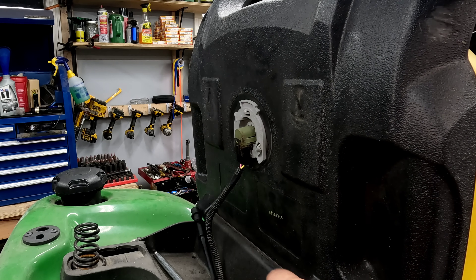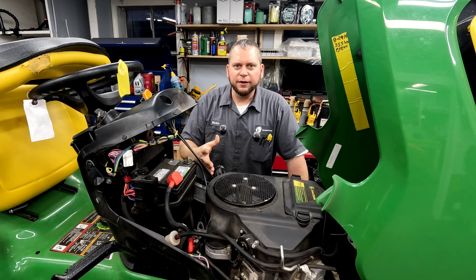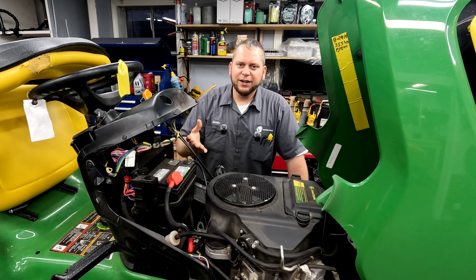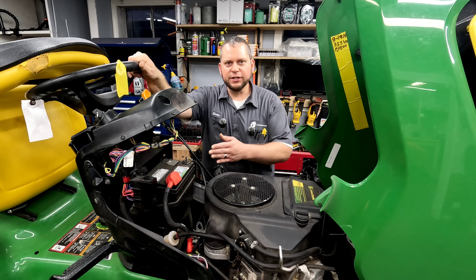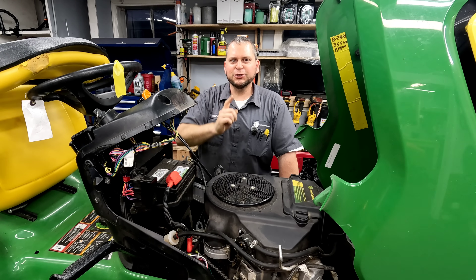I actually bypassed that during the test so I could run the blades without having to sit on it. Other than that, with this issue where it's actually killing the spark, there's nothing else to it. It's pretty simple if you look at the wiring diagram to figure that out. You always want to check the electrical connections — go through each and every connection, make sure they're all good, no corrosion or anything. But here what we have going on is that board is actually bad. It's going bad at the same interval each time, anywhere from 18 to 25 minutes. Once it heats up, it's not making a good connection in the board itself. We're going to replace that board.